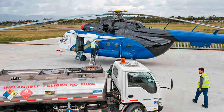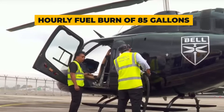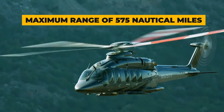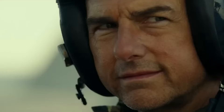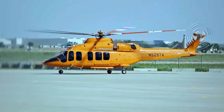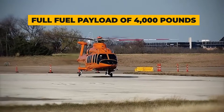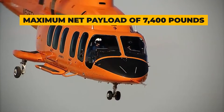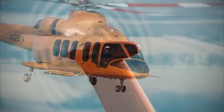Fuel efficiency is another strong point, with an average hourly fuel burn of approximately 85 gallons. It offers a maximum range of 575 nautical miles, allowing for versatile missions. And when it comes to payload, the Bell 525 doesn't disappoint: with a full fuel payload of 4,000 pounds and a maximum net payload of 7,400 pounds, it's ready for any mission-specific role.